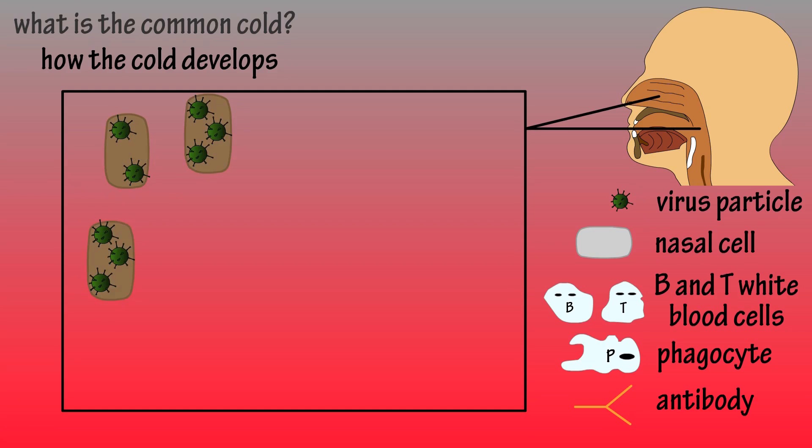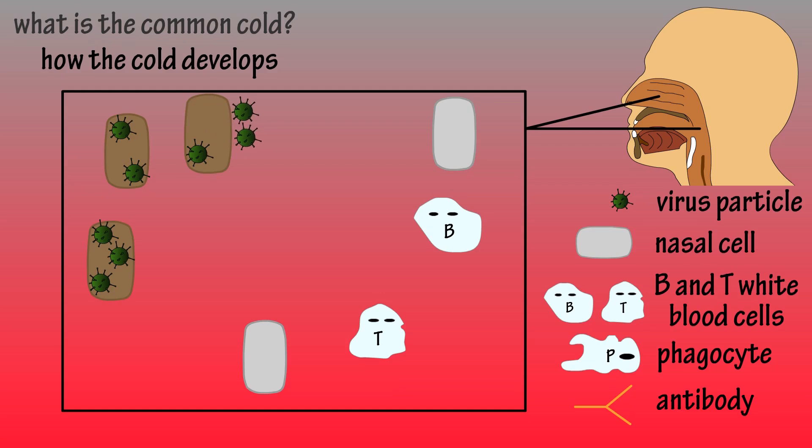Our immune system gets alerted of these invaders, and sends in defender cells known as white blood cells. There are several different types of white blood cells, with two of the most powerful being B cells and T cells. The white blood cells arrive at the scene, and B cells release antibodies, which immobilize the virus particles.